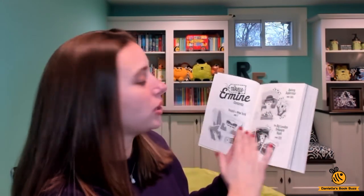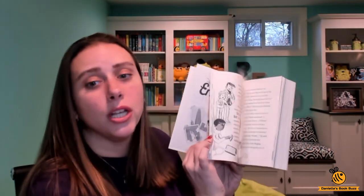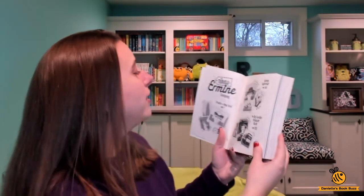I love the illustrations in the book. There are a lot of pictures and the font's a decent size, so it's not super intimidating to be this big.